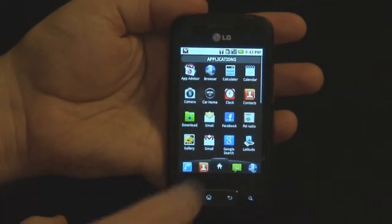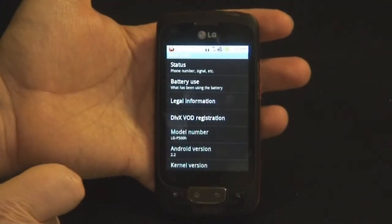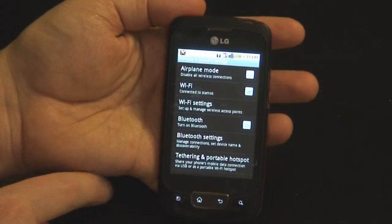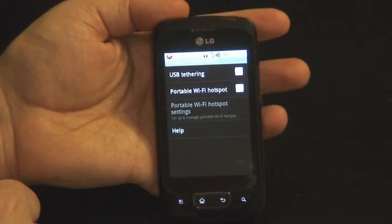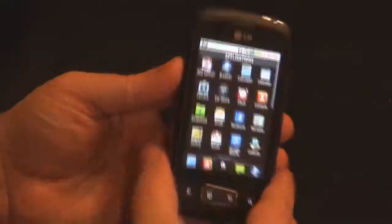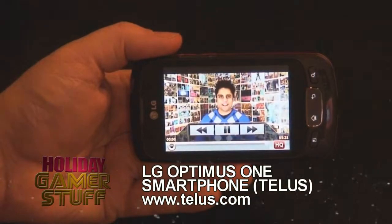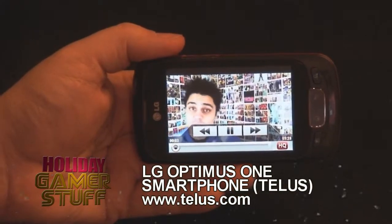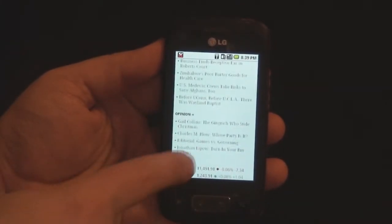Let's talk about some phones. Here's the LG Optimus One, available on TELUS. This is a high-performance smartphone running on Android 2.2. Some cool features include tethering and Wi-Fi hotspot functionality for up to five people. It has a 3.2-inch VGA LCD capacitive touch screen, a 3.2 megapixel camera, and 640x480 video recording at 30 frames per second. The LG Optimus One is available through TELUS for $0 on a three-year contract.